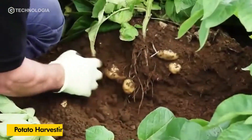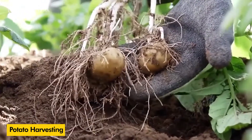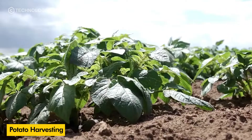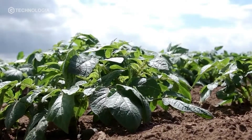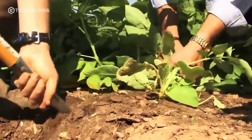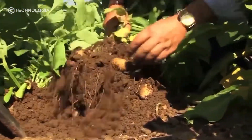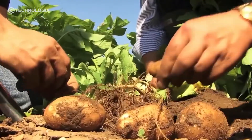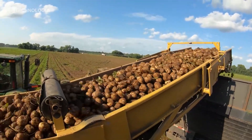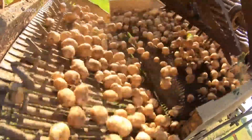Potato plants can usually be harvested after 80 to 120 days, depending on the potato variety planted. Before the farmer deploys the harvesting tractor, the farmer will take samples from the field to determine the best harvest time, so that the harvested potatoes are at the right age — not too young and not too old.